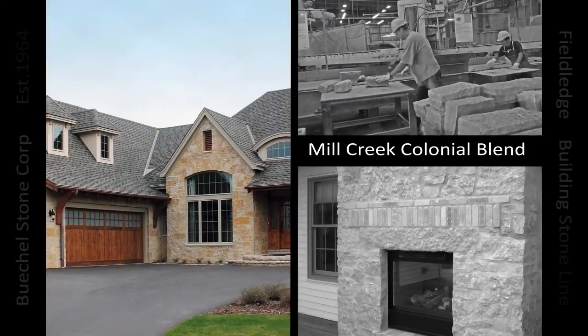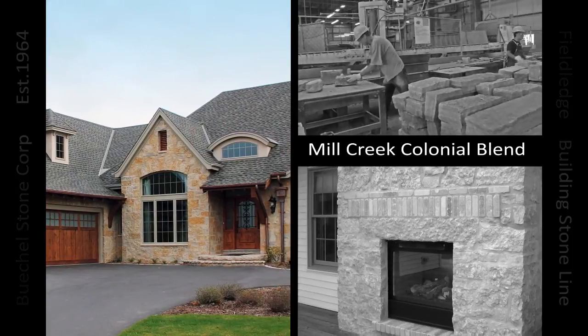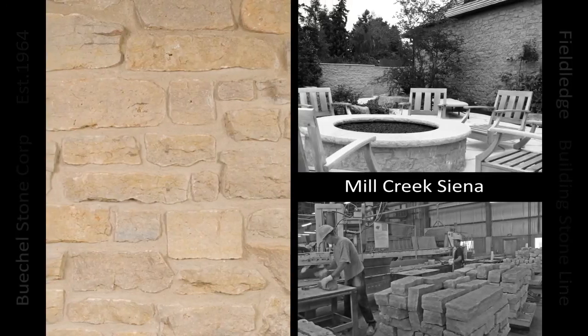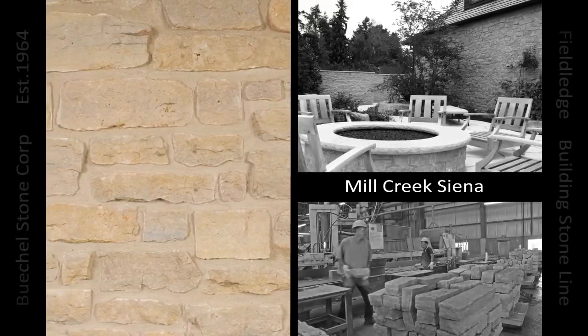Utilitarian in form, stones in this line give each project a rural, antiquated feel — taking you to the Tuscan countryside of Italy or sipping wine at a French villa in Bordeaux.